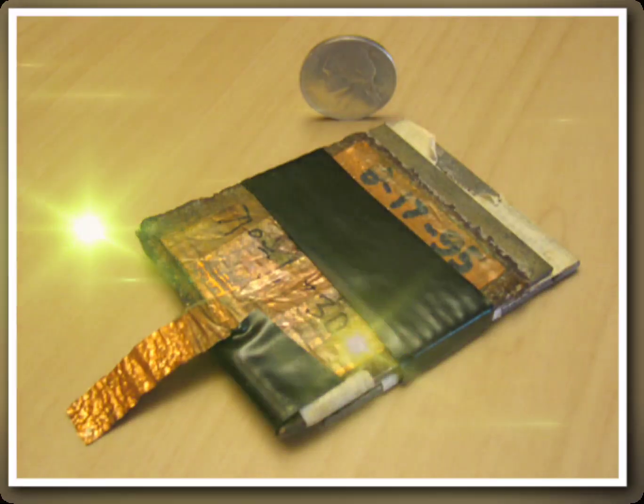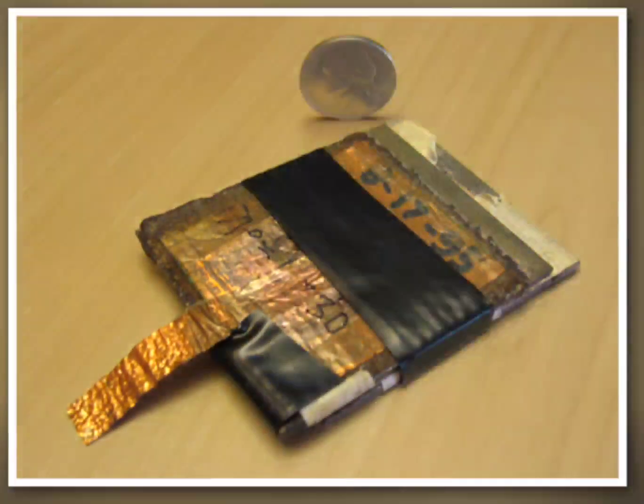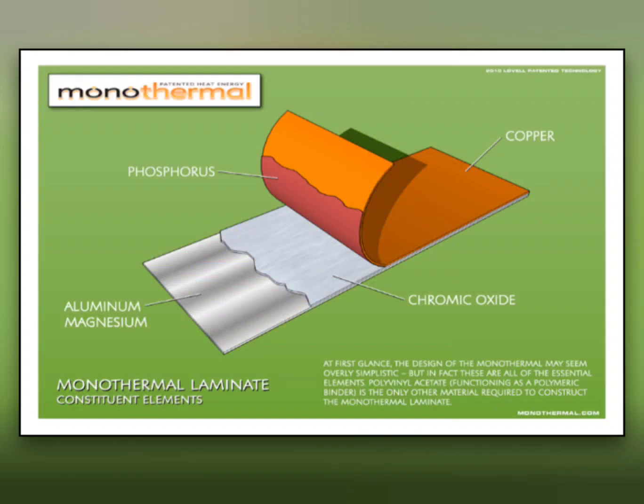This is a new solid-state device which produces voltage and current. It's monothermal — it doesn't need a cold pole, you only heat it. The materials used are copper, chromic oxide, aluminum, magnesium, and phosphorus.